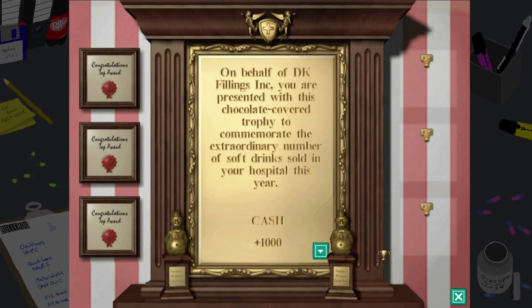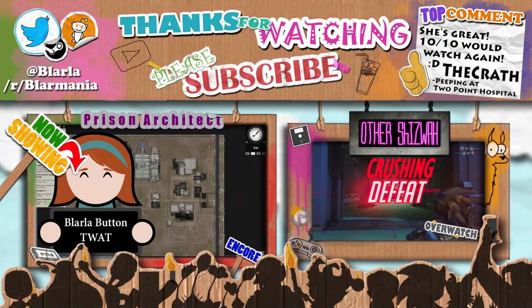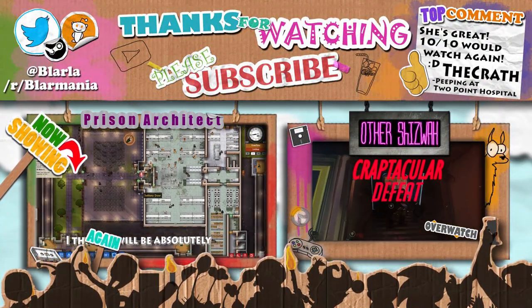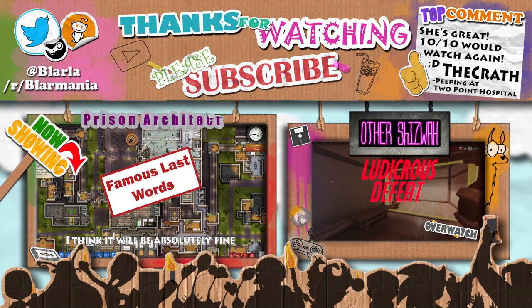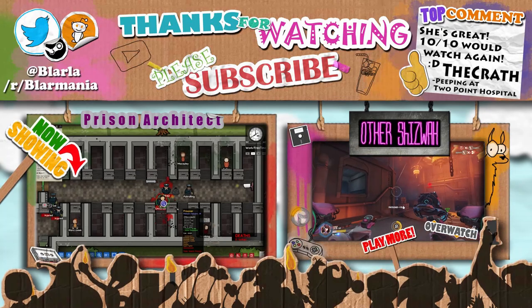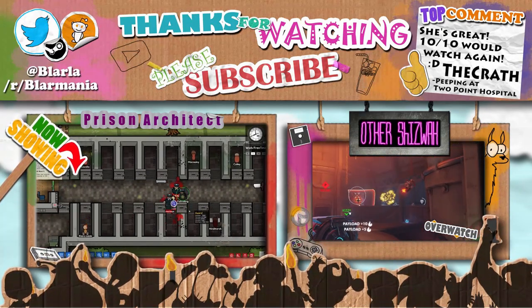Thank you for watching — I hope you've enjoyed the episode! If you did, please hit that like button. While you're here, why not check out one of my other videos? Feel free to come stalk me on social media, and be sure to share this video with friends so even more may watch. See you next time, peeps!